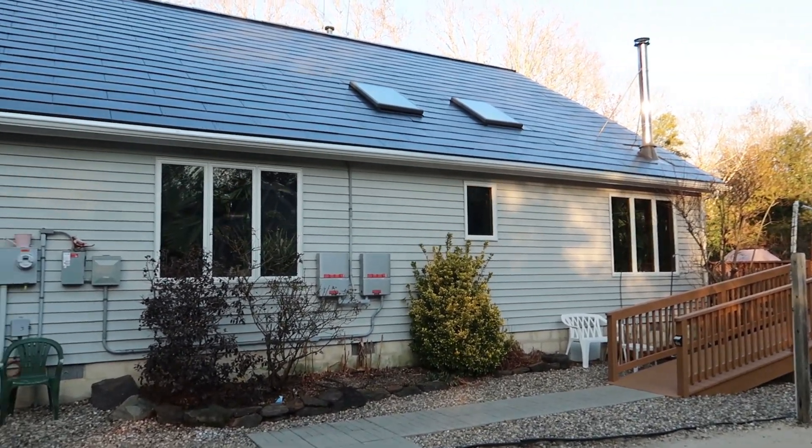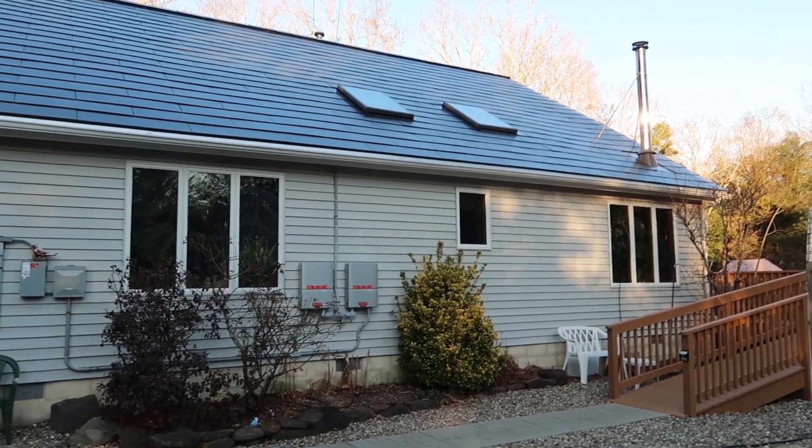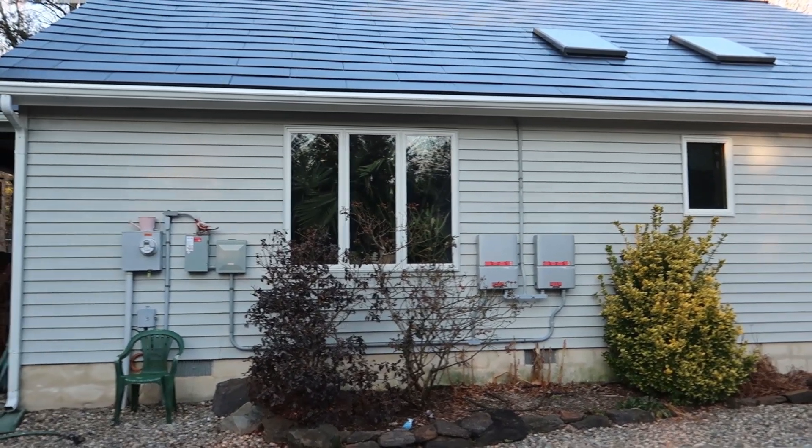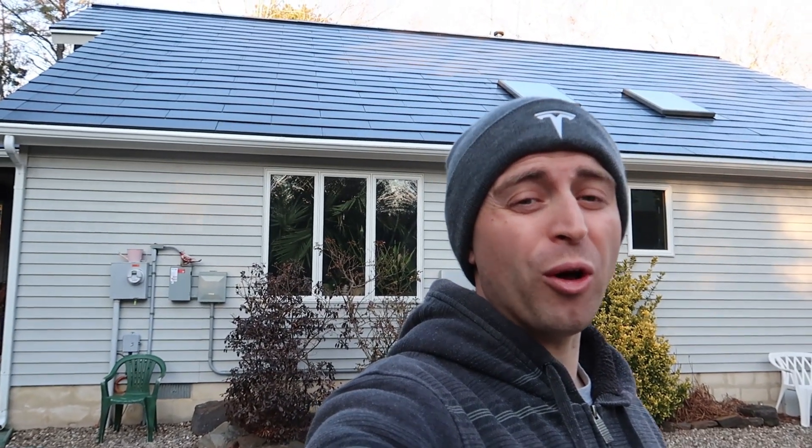Hopefully, since this house is kind of finished on the roof side and we're working on the Powerwalls, that will speed things up for everybody else in this area — because hopefully Tesla has learned how to work with this particular electric company that services south Jersey. I wanted to give an update sooner, but it's been tough because I don't want to give just one little piece of information at a time. This roof finished in July, and it is now December. It unofficially just finished about a month ago when they officially turned us on, but the Powerwalls aren't in. So is it really done? In my opinion, no.